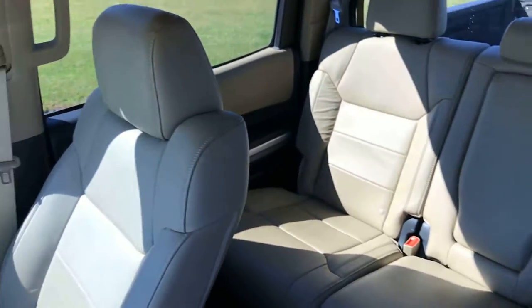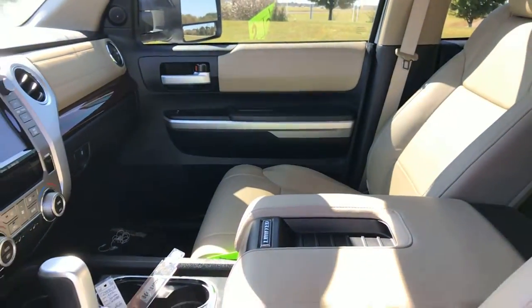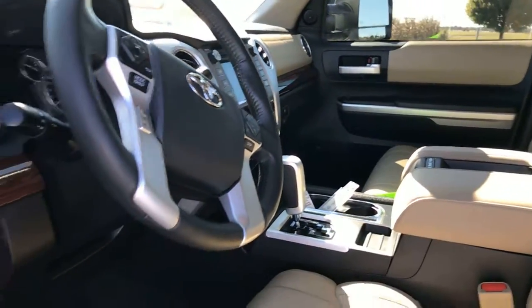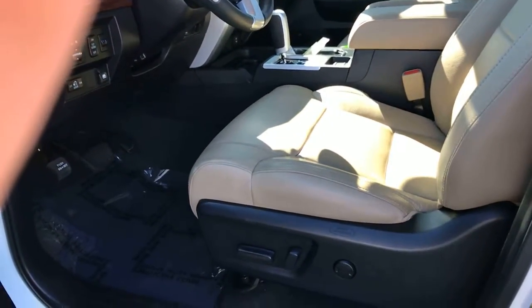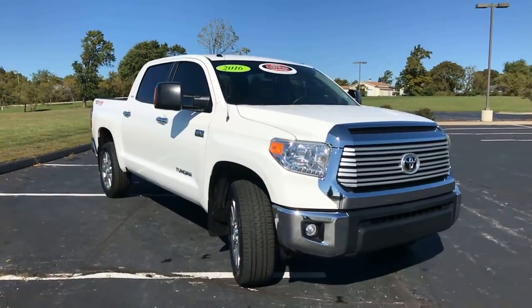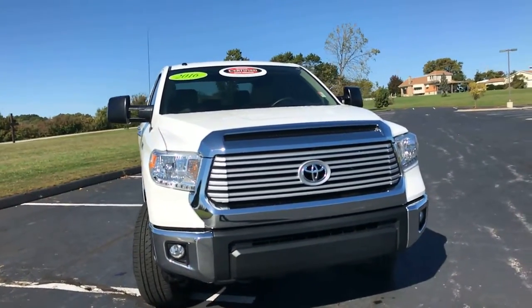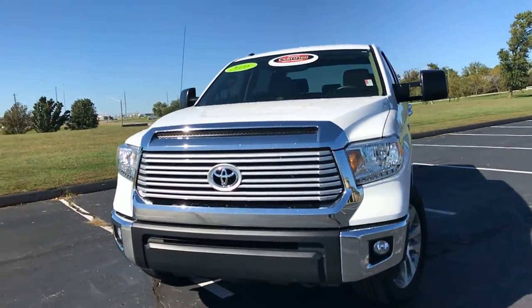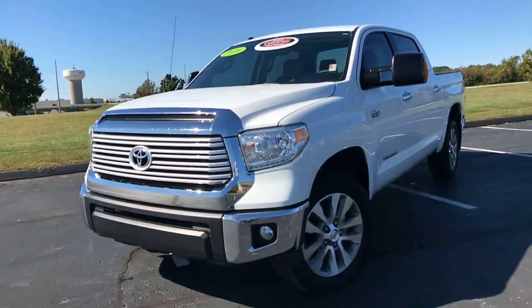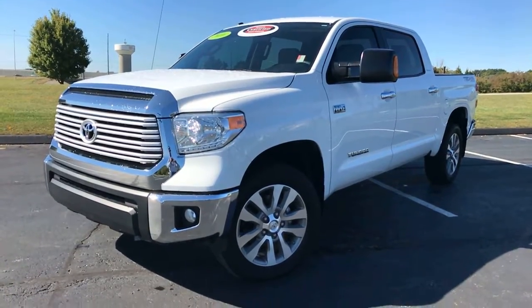That back window does roll completely up and down — there's your switch to roll it up. Overall, this is an extremely nice Tundra inside and out, with tinted windows, plus the certified warranty: a seven-year, 100,000-mile powertrain warranty from the original sell date, a 12-month comprehensive bumper-to-bumper warranty, and a year's worth of free roadside assistance. Come check it out today at Legends Toyota of Kansas City off of I-435 and Parallel Parkway.